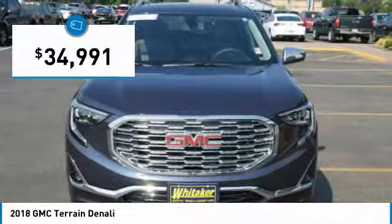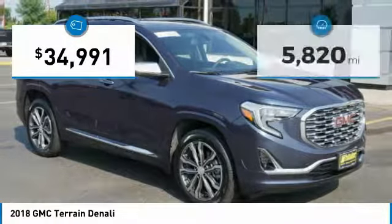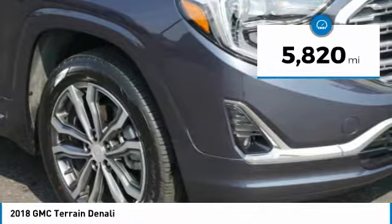It's priced below $35,000, and this vehicle has less than 6,000 miles.